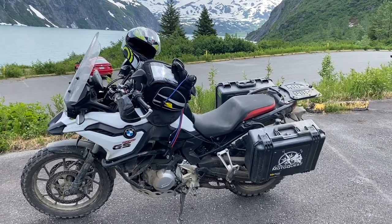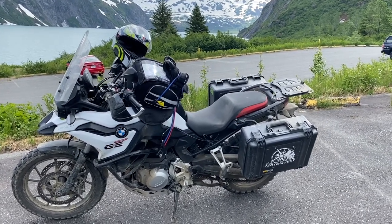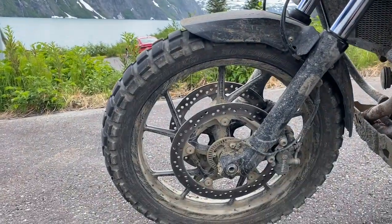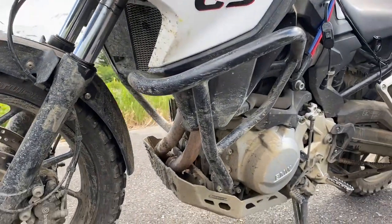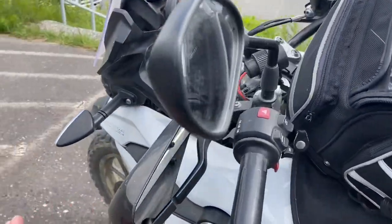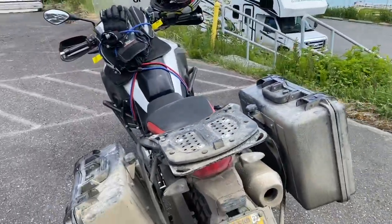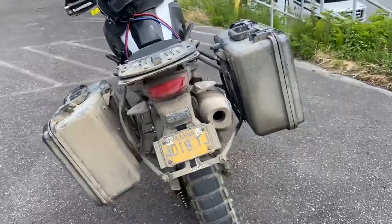As part of those 1,900 miles, I took this off-road for maybe 800 to 900 of those, up the Dalton Highway and across the Denali Highway. It's been set up with Shinko Adventure Trail knobbly tyres, an engine guard, a bash plate on the bottom, additional hand guards, and it comes with two side boxes — all set up for trail-style riding. And as you can see, it got very, very mucky.